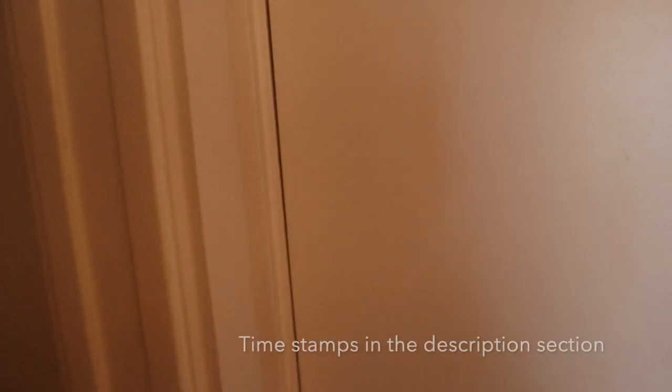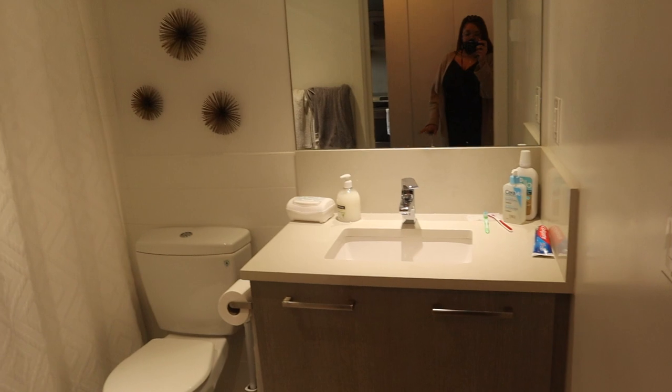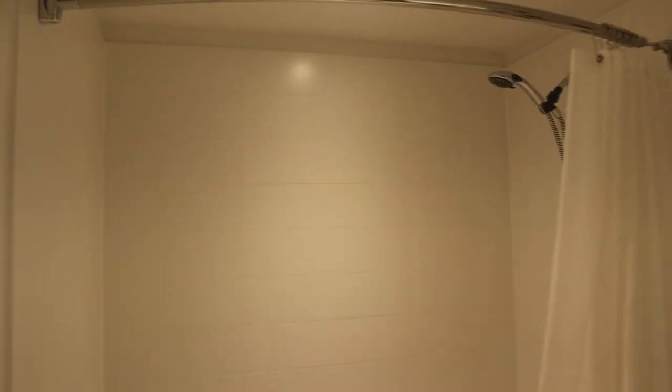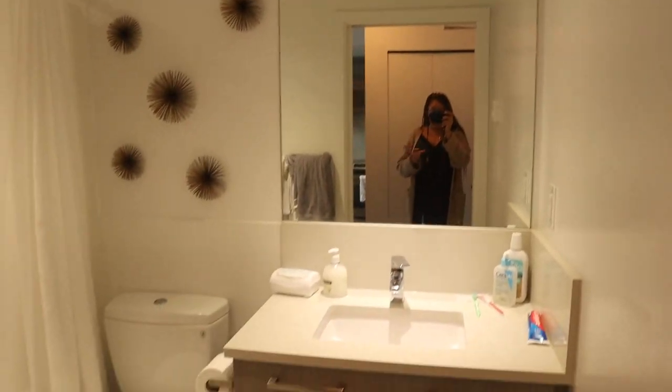Starting off with the bathroom — this is the entrance door, and when you enter the apartment the first thing you see on your right is the bathroom door. I loved how white it was; it really gave this super clean, fresh, spa-type vibe. The decoration used really gave boho vibes with the tan and brown. The bathtub was massive — although I didn't use it, whoever does is definitely going to enjoy it because the tub is huge, nice, and deep.